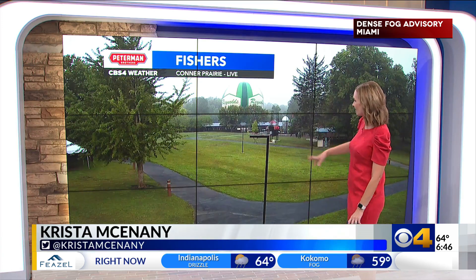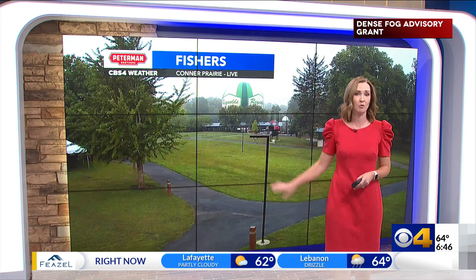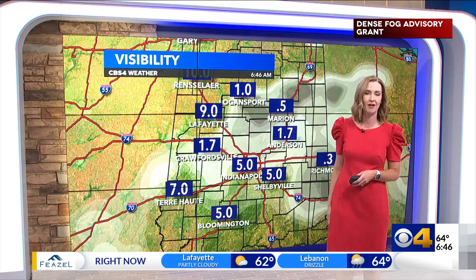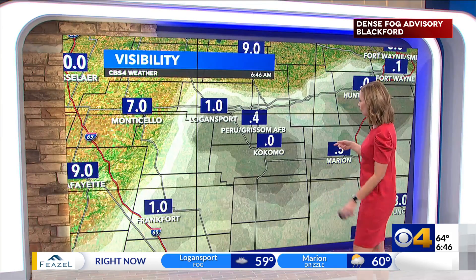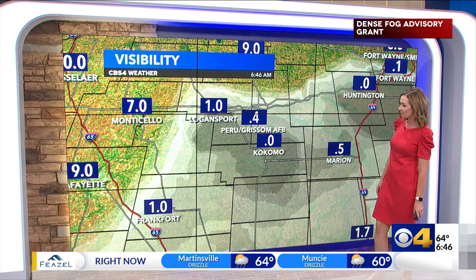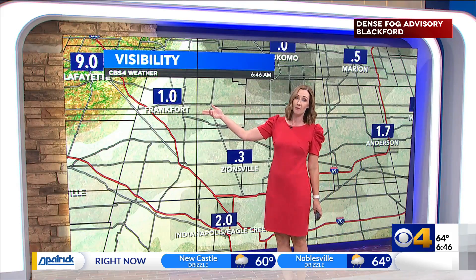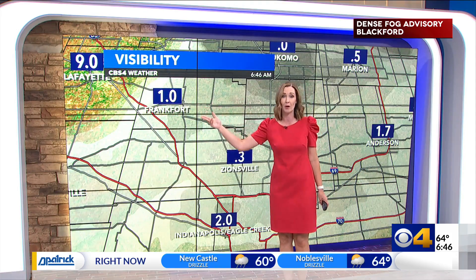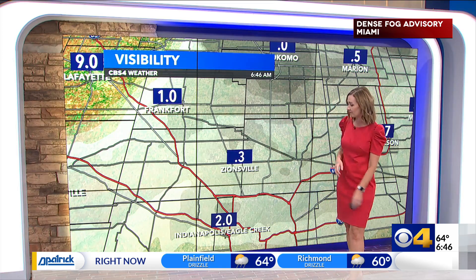This is the view out at Connor Prairie. You can see here off in the distance that foggy scene. Many areas are seeing fog, even denser than what we're seeing out here. As we get to areas farther north up towards Kokomo, that visibility this morning is less than a tenth of a mile. Marion at a half a mile, and Frankfurt — that visibility has actually come up from about a tenth of a mile, now to one mile. Seeing some issues around Zionsville as well at a third of a mile visibility.